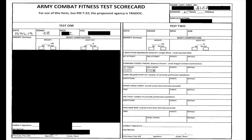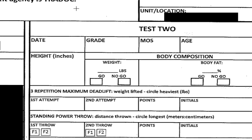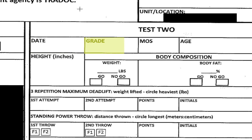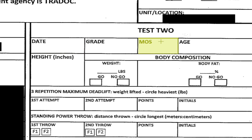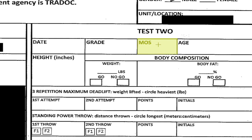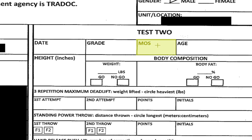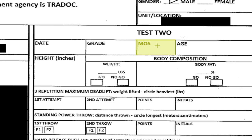What you're looking at here is the scorecard that still does not have an Army nomenclature, but it's the Army Combat Fitness Test scorecard. It references 7-22, even though FM 7-22 hasn't been updated yet. The scorecard includes the date, pay grade, and MOS — which is relevant because the Army is still figuring out whether you'll be required to perform at different levels based on your MOS or unit of assignment.